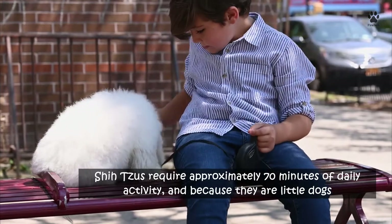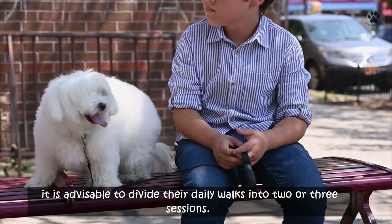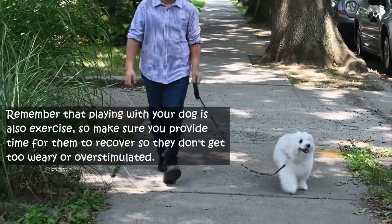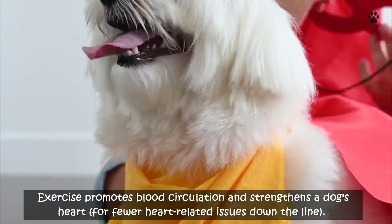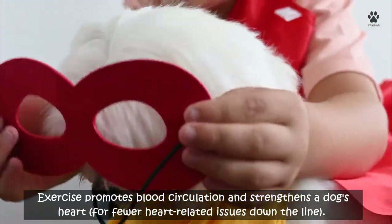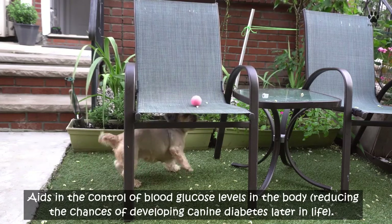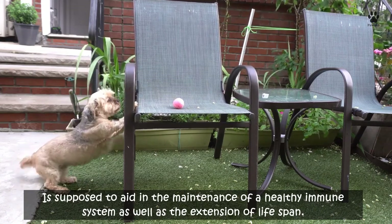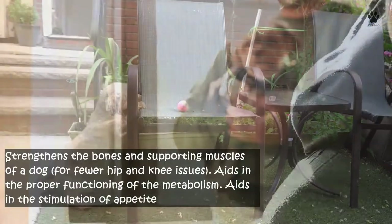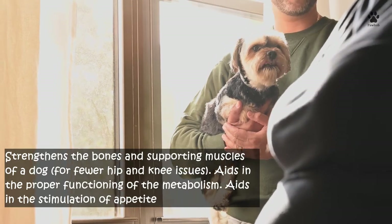Five: don't forget to get some exercise. Shih Tzus require approximately 70 minutes of daily activity, and because they are little dogs, it is advisable to divide their daily walks into two or three sessions. Exercise promotes blood circulation and strengthens a dog's heart, aids in controlling blood glucose levels to reduce chances of canine diabetes, helps maintain a healthy immune system, extends lifespan, strengthens bones and supporting muscles for fewer hip and knee issues, and aids in proper metabolism functioning.